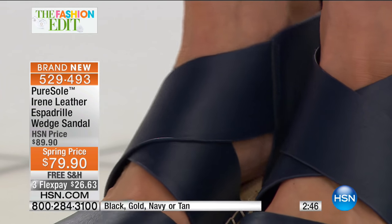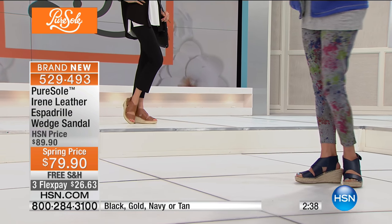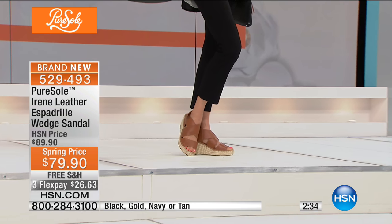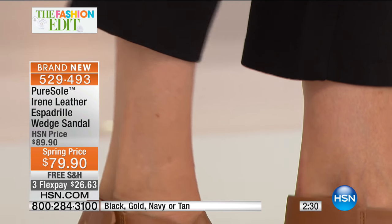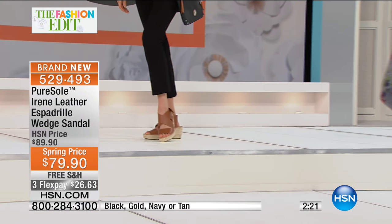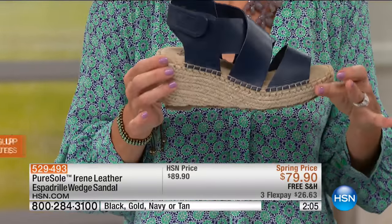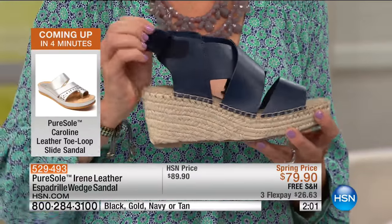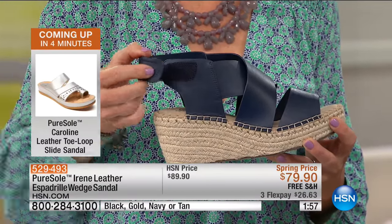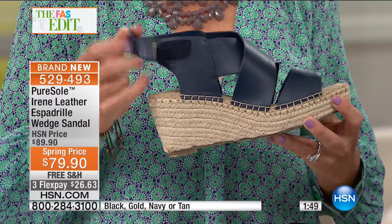Some shoes you wear and come home wondering why your legs are so tired — it's because the shoe was clunky and heavy. This is lightweight but substantial. The true espadrille has that jute on the outside — that's what makes it an espadrille. You want memory foam on the footbed, not jute, and that's what's most important. The hook-and-loop slingback closure lets you adjust throughout the day if your ankles swell or you need more room — it doesn't stand out like a sore thumb.